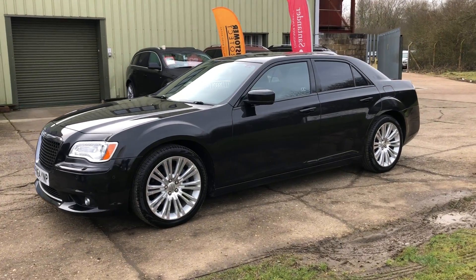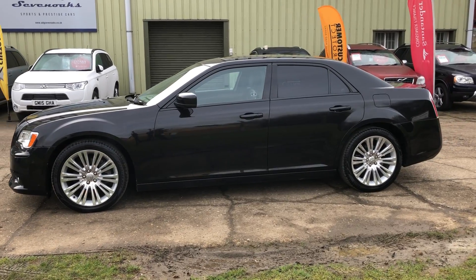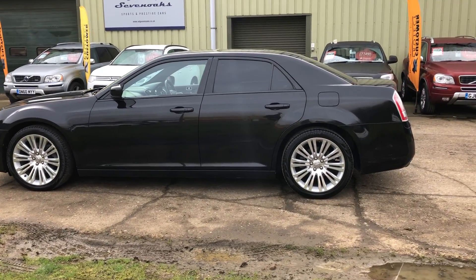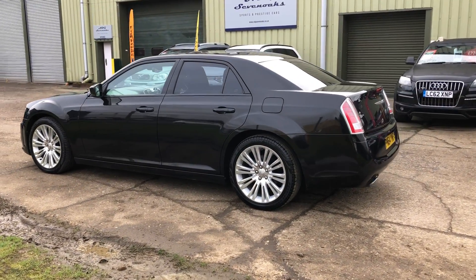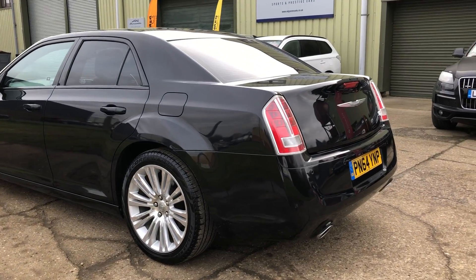The car also features a reverse camera, adaptive cruise control, rear privacy glass, and 20-inch alloy wheels. The car's got a lovely service history — it's fully documented on our website.